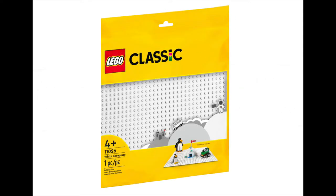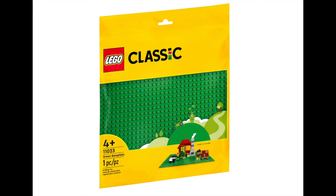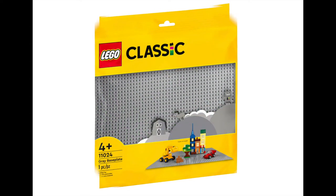Now we'll take a look at what's releasing in the Classics range, kicking off with the new baseplates. We have four baseplates releasing, each priced at $12.99, at 48x48 studs and measuring at 25cm square. They'll be releasing in white, blue, green, and grey.